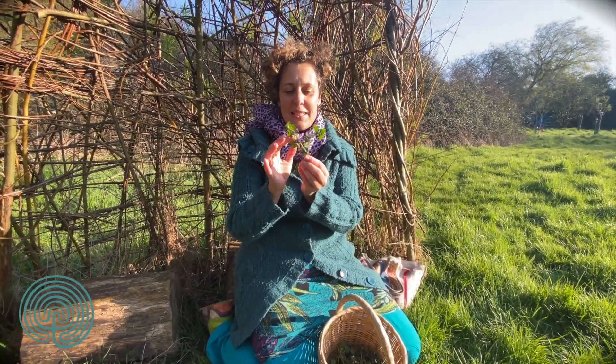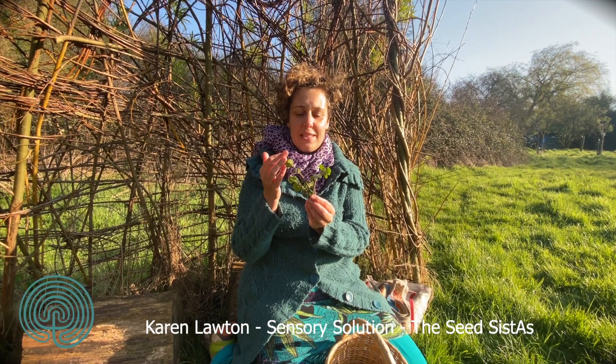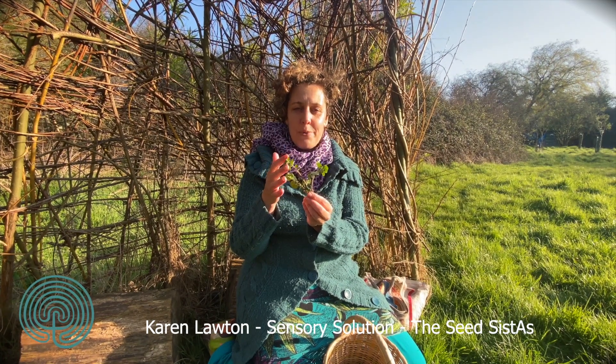Hello, I'm one of the seed sisters and today you're going to learn something about plants. I'm in my local orchard and I've been harvesting this wonderful member of the mint family.